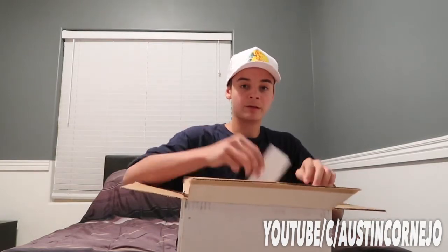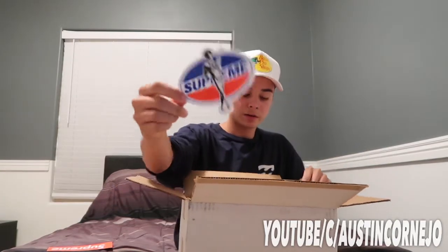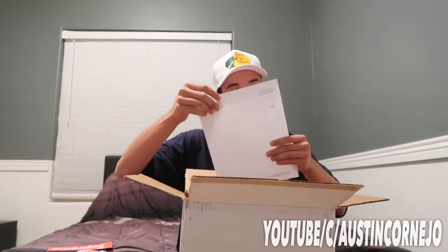All right, first off got the Supreme logo sticker right here, and another Supreme sticker. Got the paper order thing.